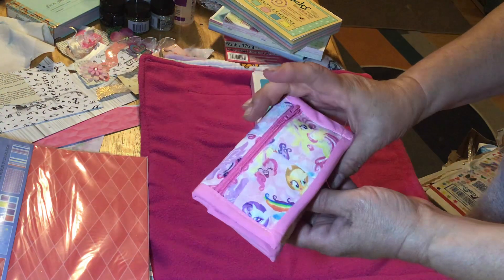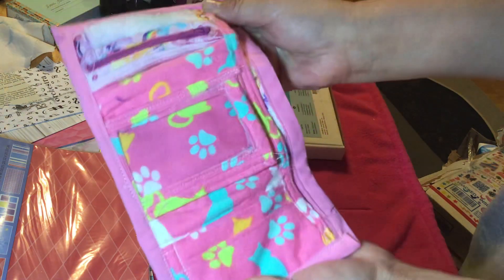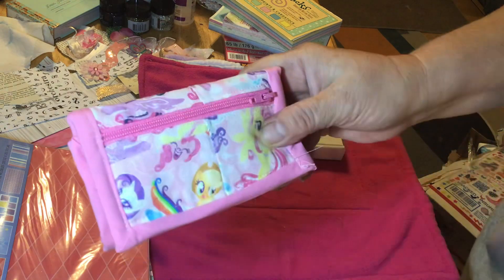My niece made me this cool little wallet. So hopefully it's in view — she did a really nice job. So thank you. Very cool — I got myself a new wallet.